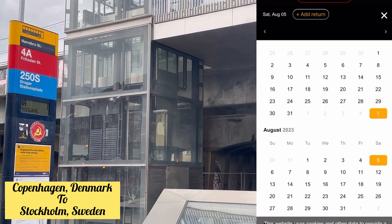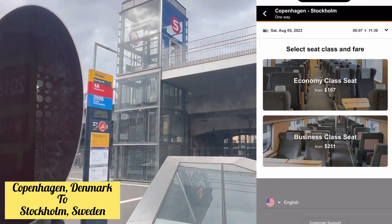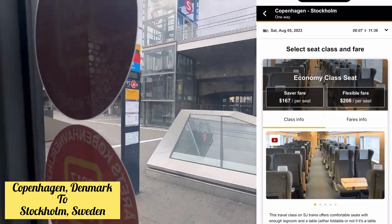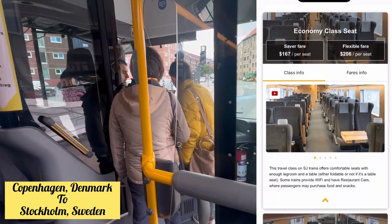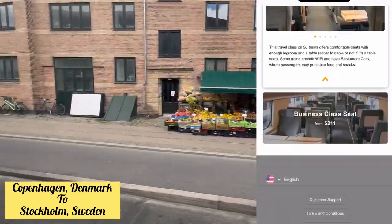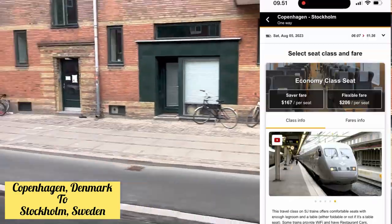After selecting the date, you choose whether you want business class or economy class. Both look similar to me, at least from the images, so I chose economy class, which costs $167 per seat. If you go for the flexi fare you may get cancellation options. I booked the simple economy class and it was very comfortable and very good.